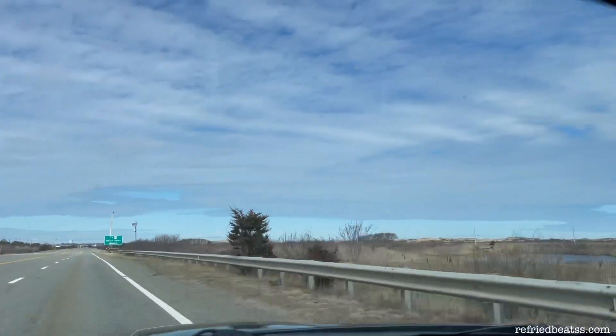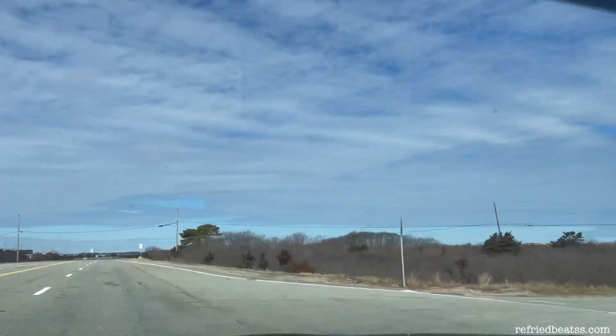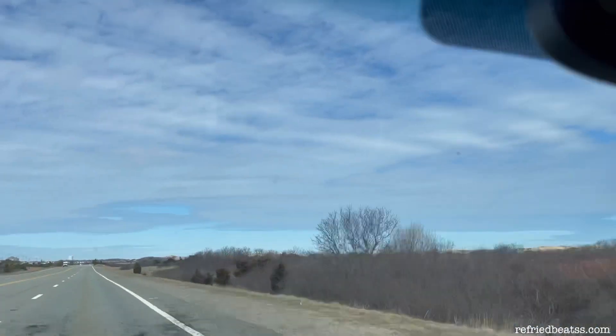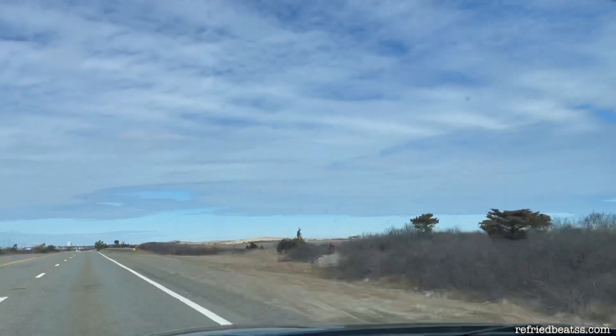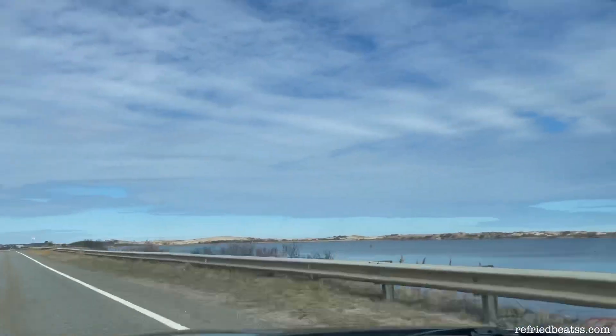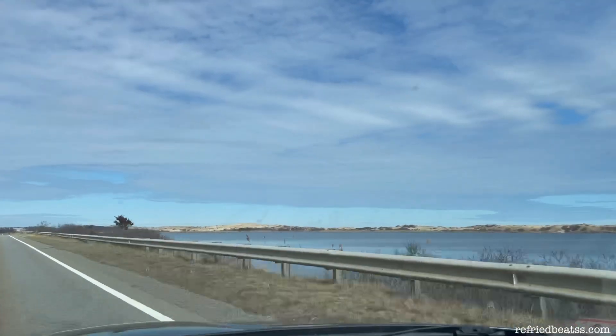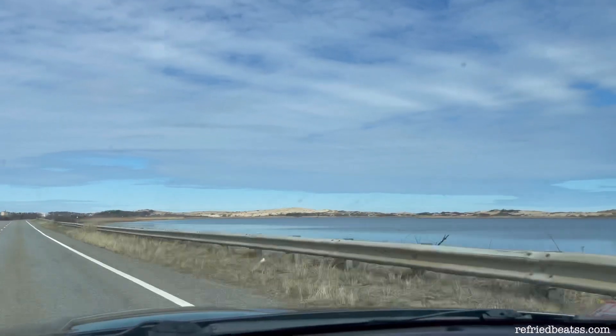Sometimes the funny thing with adventures is you don't always find exactly what you're looking for, and that was the case today in our trip to the Pest House Cemetery in Provincetown, Massachusetts. I thought this would be an interesting sight to check out given today's current events of the pandemic.